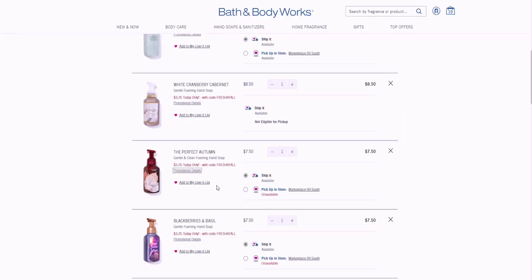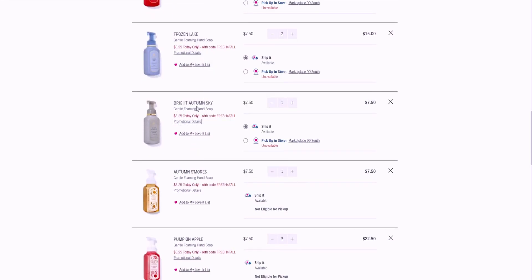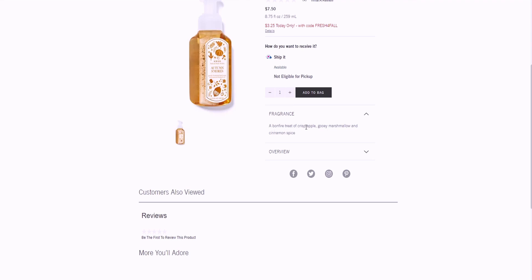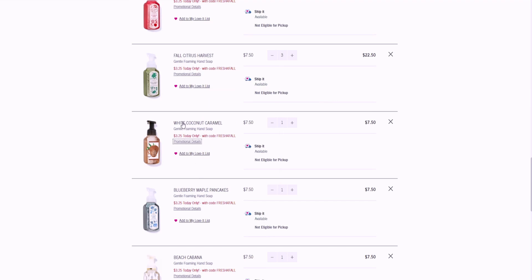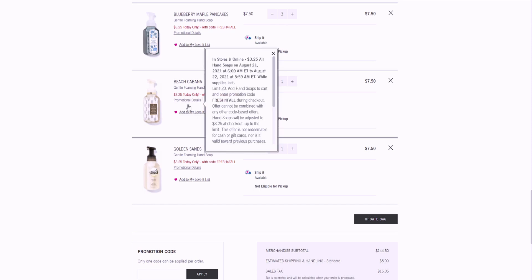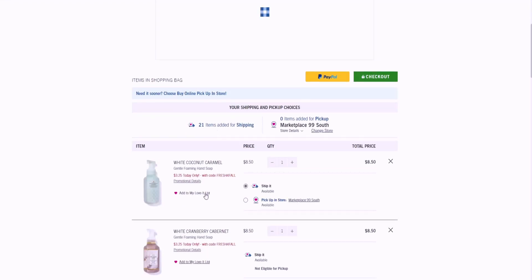The Perfect Autumn, Blackberries and Basil, Champagne Apple and Honey, Frozen Lake, Bright Autumn Sky, and Autumn S'mores — that one is a bonfire treat of crisp apple, gooey marshmallow, and cinnamon spice. Also Pumpkin Apple, Fall Citrus Harvest, White Coconut Caramel, Blueberry Maple Pancakes, Beach Cabana, and Golden Sands. Updating my bag — I have 21 items so far.